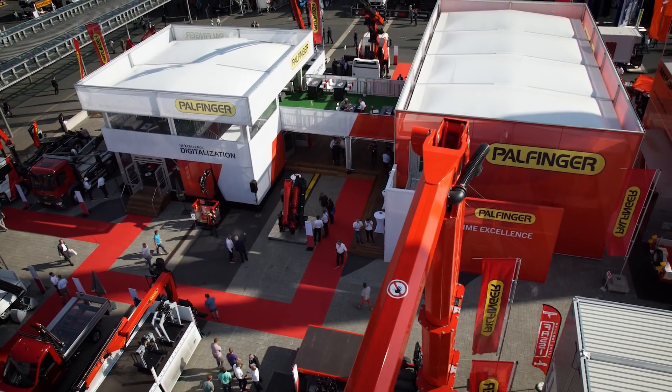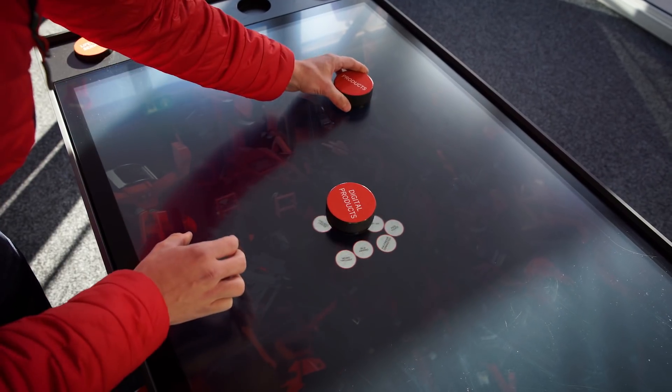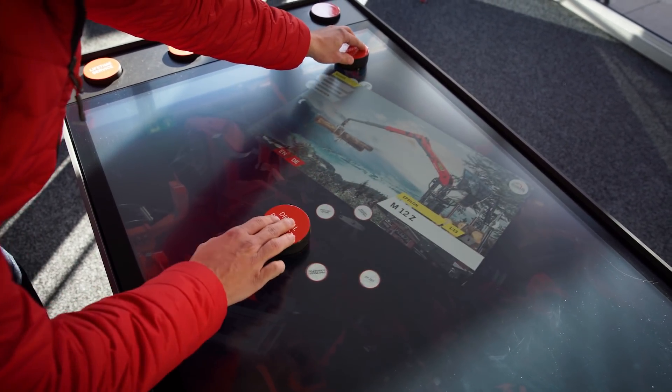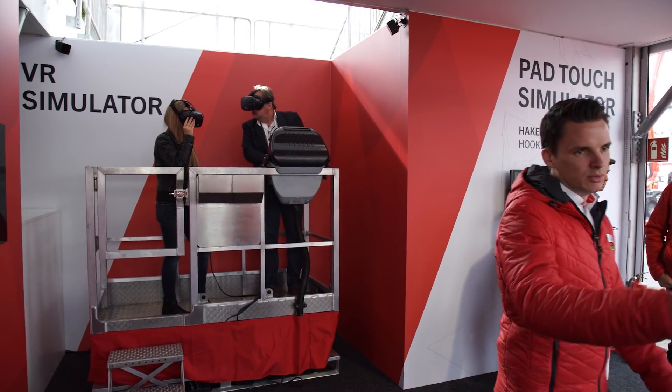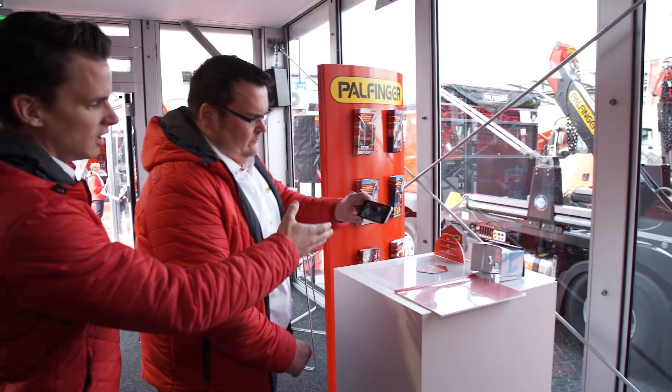For the very first time ever, we dedicated a special area at the IAA to digitalization and service. In a space covering 150 meters squared, we welcomed our visitors to take a look and to test the latest digital and service solutions from Palfinger.